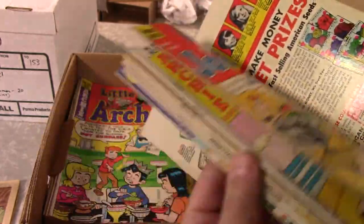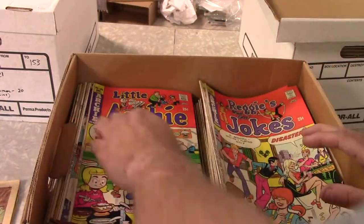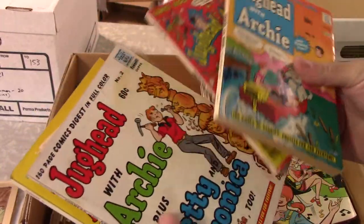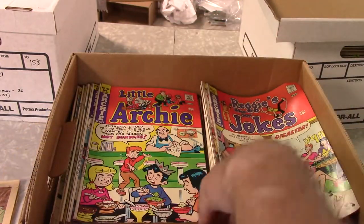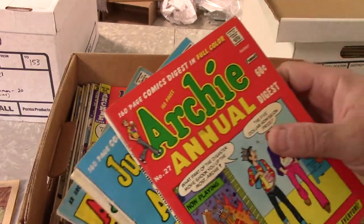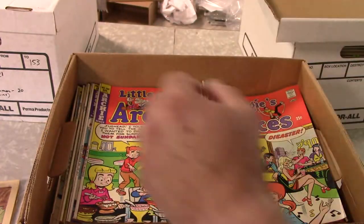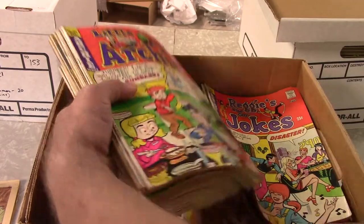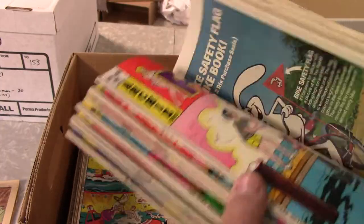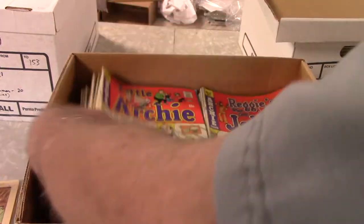I believe this is all the other Archie titles, and you can see there are a lot of them — definitely a big fan, big reader of the Archie books. There are just a few digests in here. Digests are really tough to move, to be honest — even superhero stuff, it's a little too oddball for most people. I do not sell many of them in any way, shape, or form, but there weren't a lot in here so I'm not too worried about that.